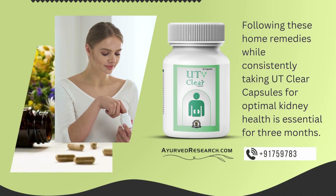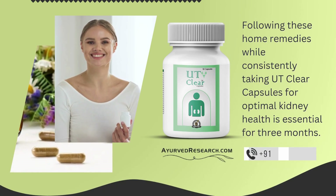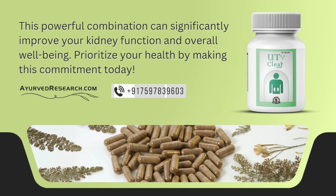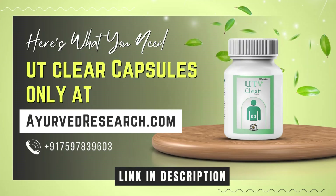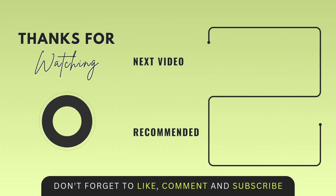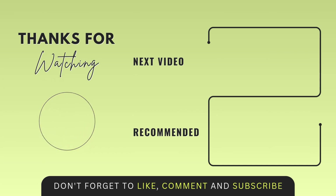Following these home remedies while consistently taking UT Clear capsules for optimal kidney health is essential for three months. This powerful combination can significantly improve your kidney function and overall well-being. Prioritize your health by making this commitment today. You can buy UT Clear from Ayurvederesearch.com to support your kidney health. If you liked this video, give us a thumbs up and subscribe. Stay tuned for how to cleanse your kidneys to improve kidney function naturally.